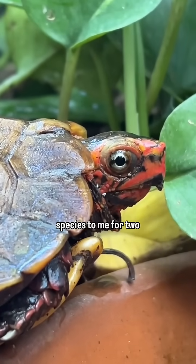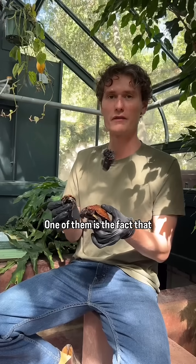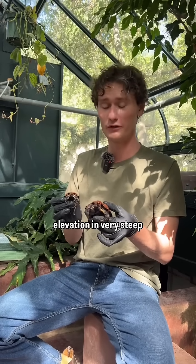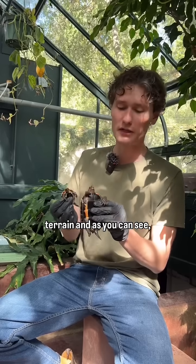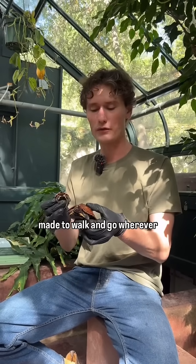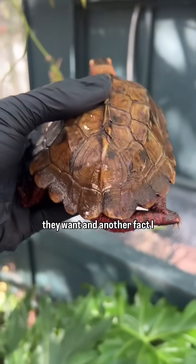They're a really interesting species to me for two reasons. One of them is the fact that they climb very well — they live at really high elevation in very steep terrain. And as you can see, they have really big claws and long legs, and they're made to walk and go wherever they want.